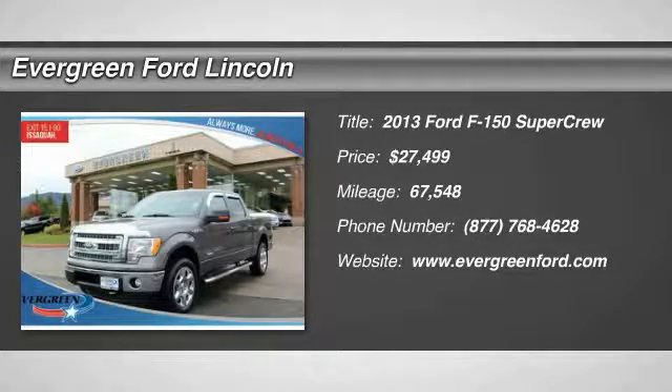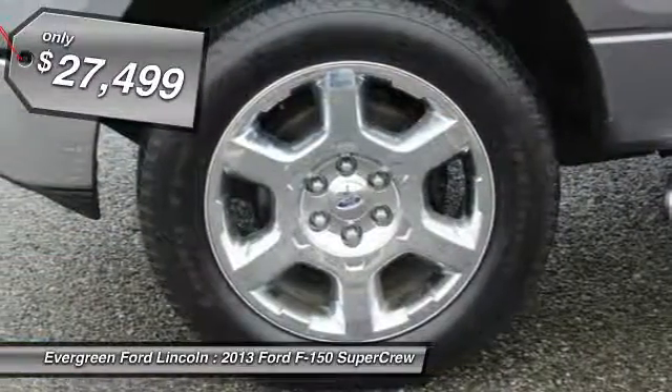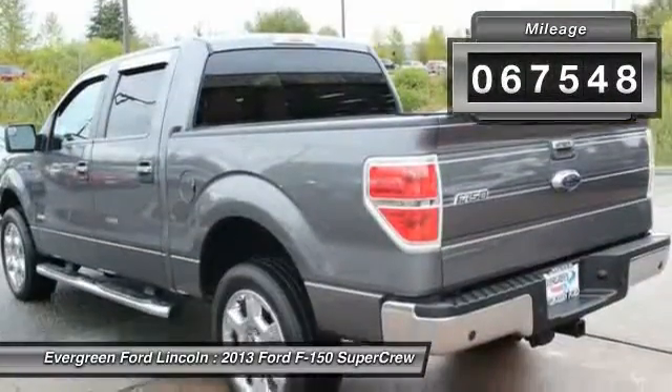The 2013 F-150. A Ford F-150 knows how to handle any situation. It's built to follow orders, no whining, and is priced below $30,000. This vehicle has less than 70,000 miles.